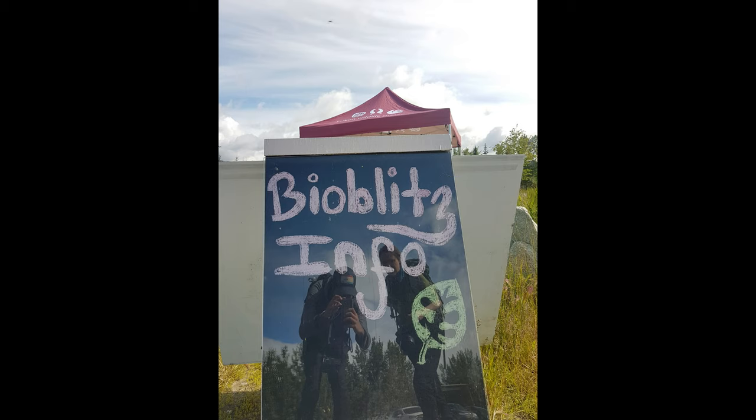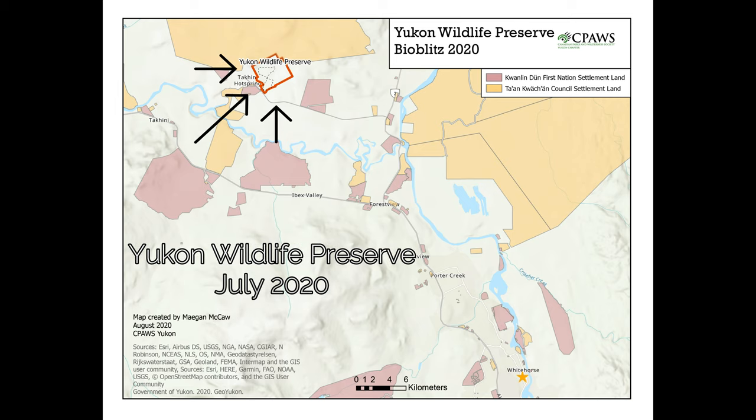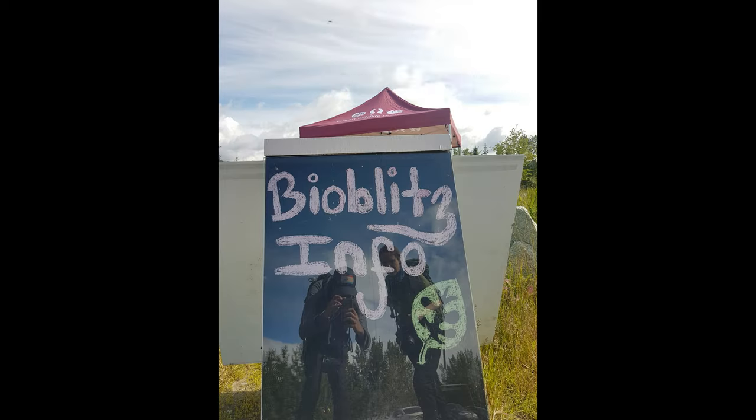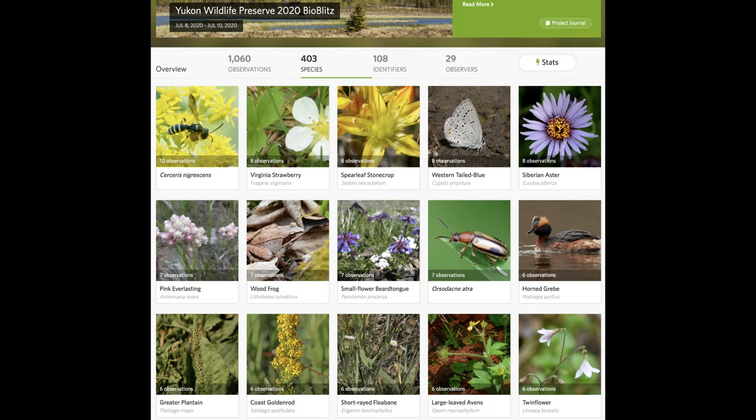This year's BioBlitz was held from 8th to 10th July and was hosted by the Yukon Wildlife Preserve on the traditional territories of the Tan Kwachin Council in Kwanlandun First Nations. A BioBlitz is a rapid inventory, so we were there to find and identify as many species as possible over the three-day period.